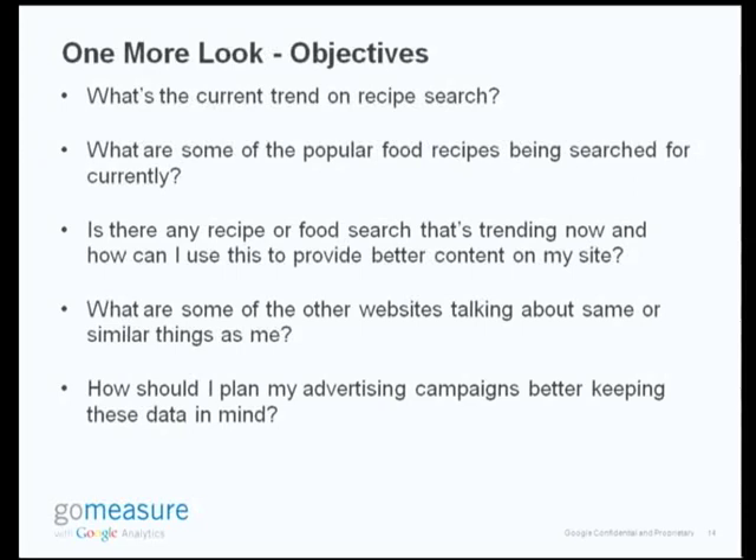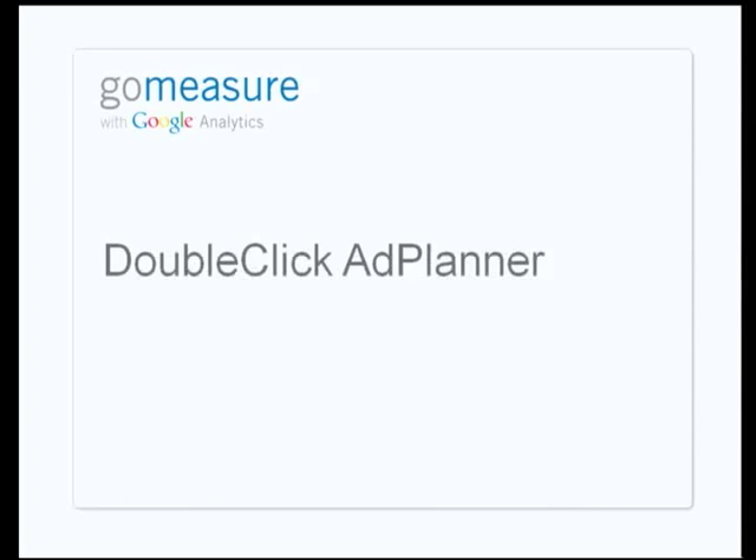So let's take a look at our objectives again. What's the current trend? We got more insight into that. What are some of the popular food recipes? We got a whole list of keywords that are trending currently, and frosting is something I need to work on to better the content on my site. We still have two more unanswered questions, and that's where DoubleClick Ad Planner comes into the picture.